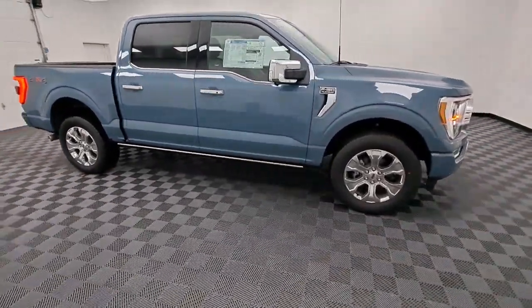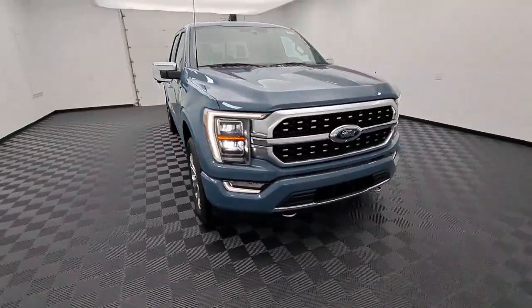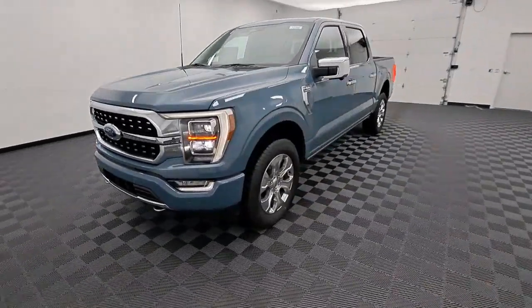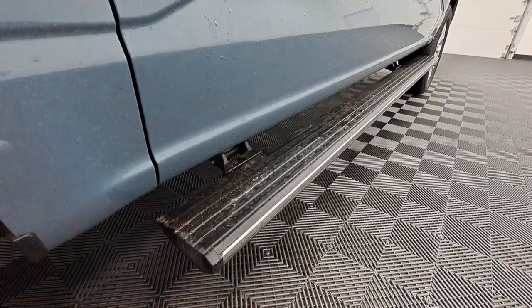These are just some of the great options this vehicle comes with: sun and moonroof, navigation system, keyless entry, satellite radio, remote engine start, power passenger seat, heated rear seat, heated mirrors, premium sound system, and fog lamps.